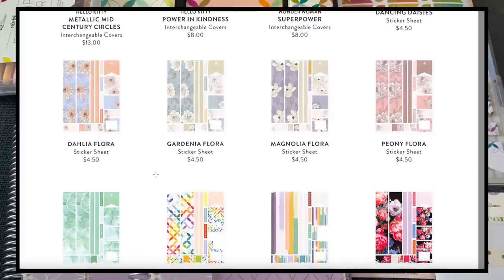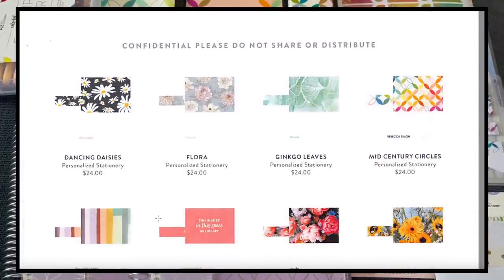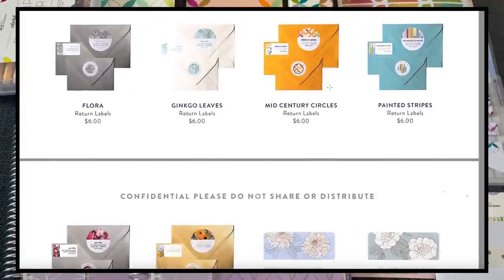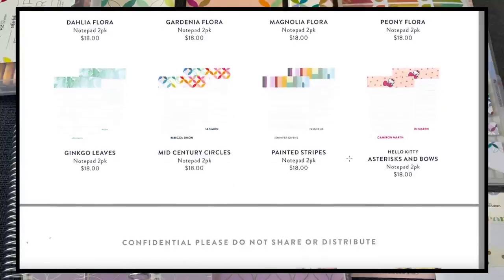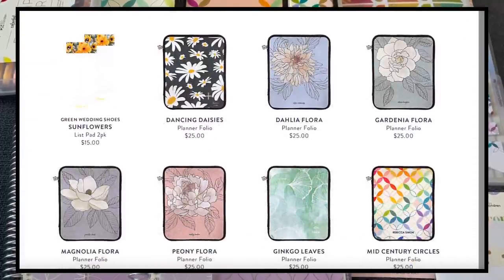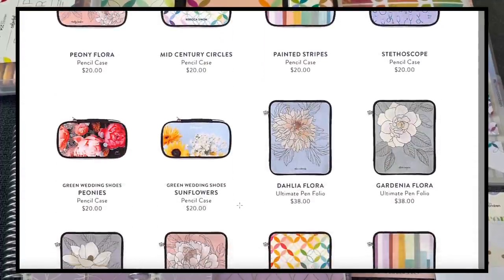We have personalized stationery correlating with the new designs, lots of great stuff with all the new designs. Flora for stationery is really lovely. New notepads of course follow each new design. The last items include planner folios — if you're getting the 8.5x11 hourly, you can also look at teacher planner folios since they're the same size. There are new pencil case options and the ultimate pen folio, which I have reviewed.